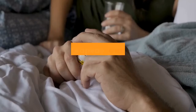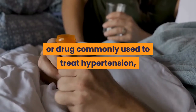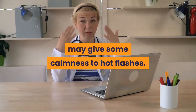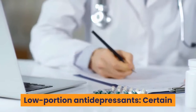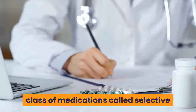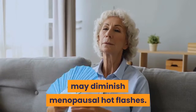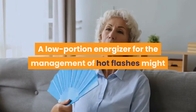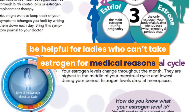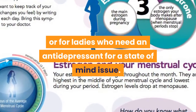Clonidine, which includes Catapres and others, is a drug commonly used to treat hypertension, and may provide some relief from hot flashes. Low-dose antidepressants: certain antidepressants identified with a class of medications called selective serotonin reuptake inhibitors may diminish menopausal hot flashes. A low-dose antidepressant for the management of hot flashes might be helpful for women who cannot take estrogen for medical reasons, or for women who need an antidepressant for a mood disorder.